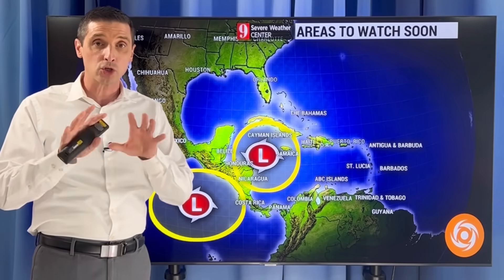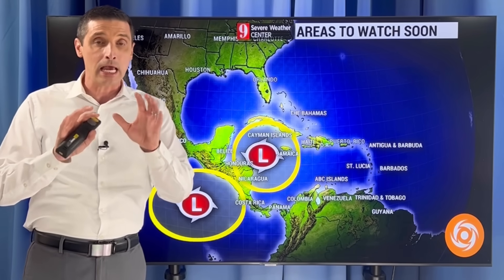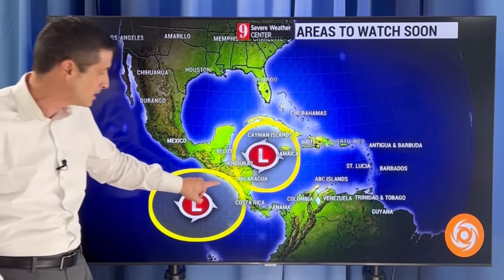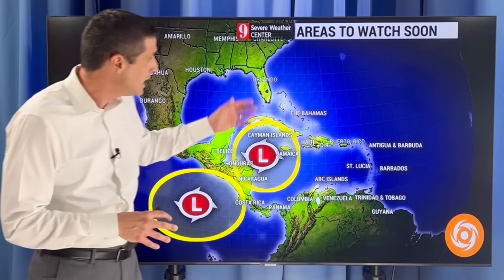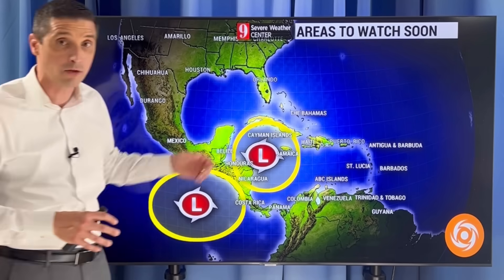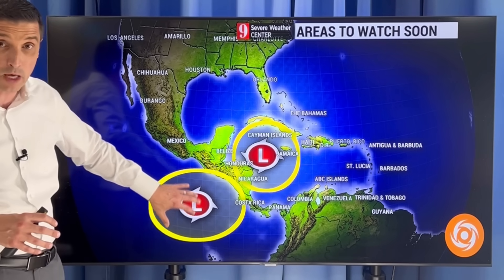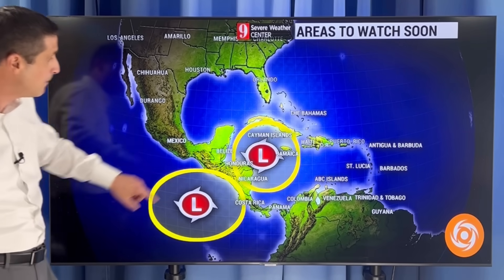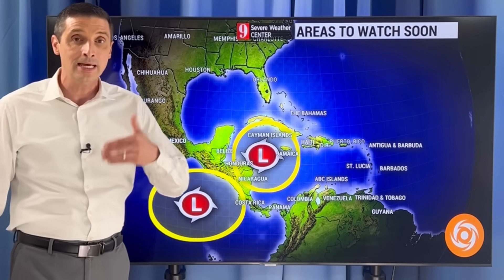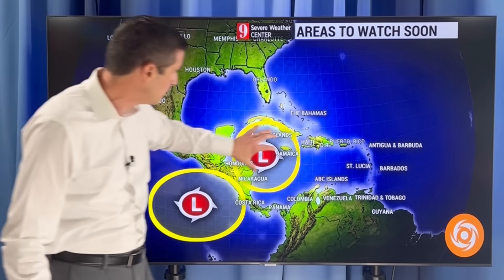In the short term, as we get through the end of May and early June, these are the two spots I'm watching for development. On the eastern Pacific side, that makes sense — hurricane season starts earlier there, May 15th. It doesn't start for the Atlantic Basin, Caribbean, and Gulf until June 1st. This eastern Pacific area looks like it may develop as soon as next week — some development over the next 7 to 10 days right in here. In the western Caribbean, there's also the possibility of some development later this month, driven by water temperatures and increased moisture.